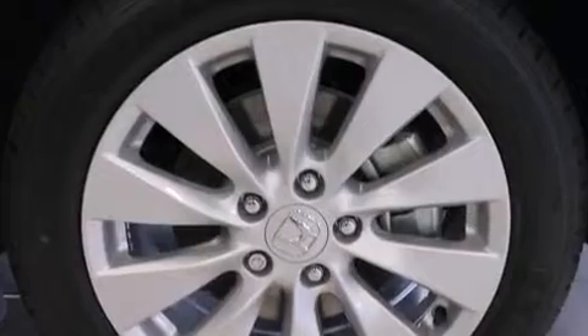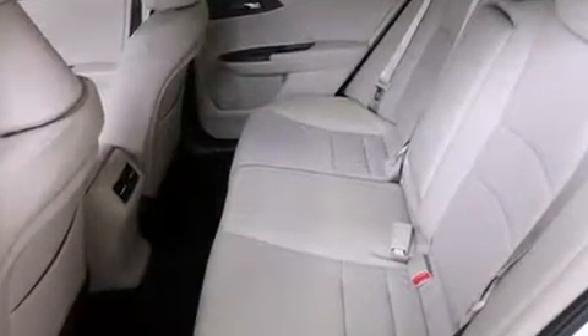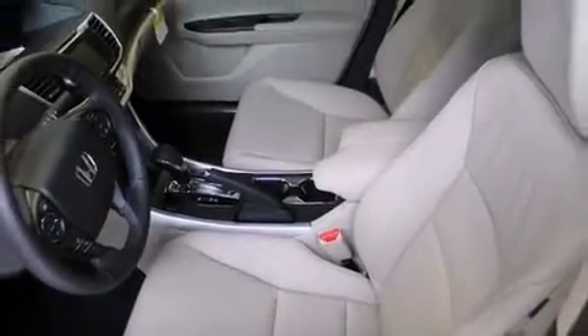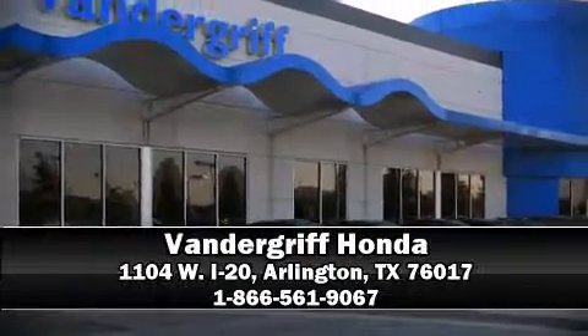A security system and four-wheel disc brakes with ABS — this car was designed with safety in mind, allowing you to drive with even greater assurance. Please don't hesitate to give us a call.